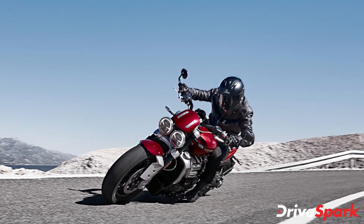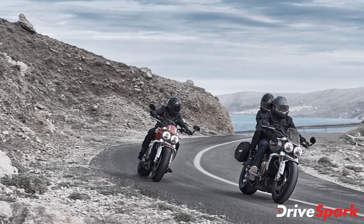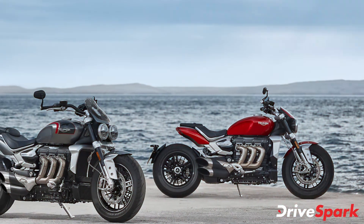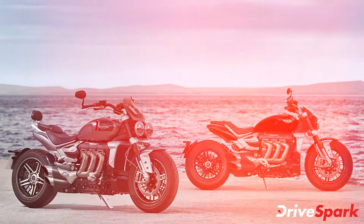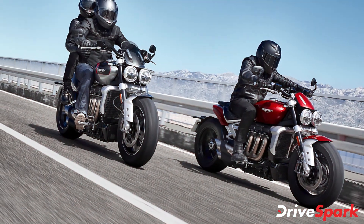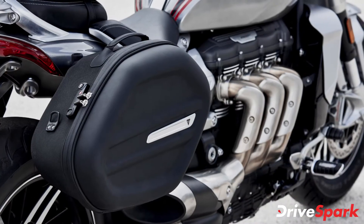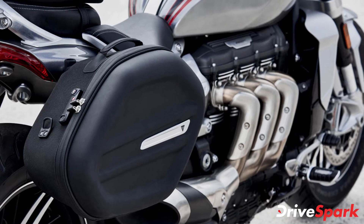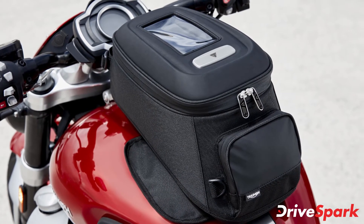The company is offering over 50 dedicated accessories for the new Rocket 3 GT, including cosmetic, functional, and performance upgrades. Triumph Motorcycles has hand-picked a set of accessories to support long-distance touring, called the Highway Inspiration Kit, which includes a luggage rack, sports panniers, pannier mount kit, Triumph shift assist, and the Triumph TFT connectivity system.